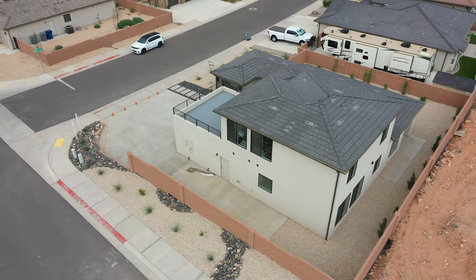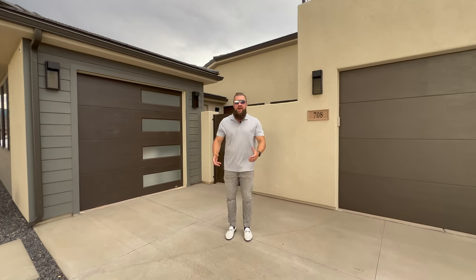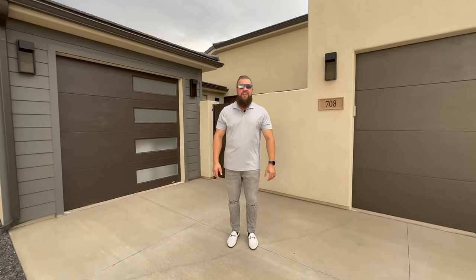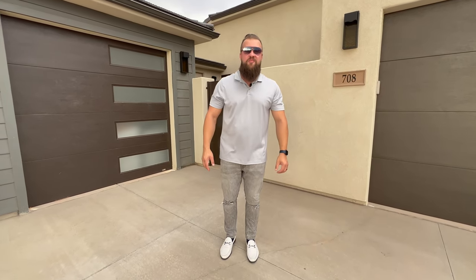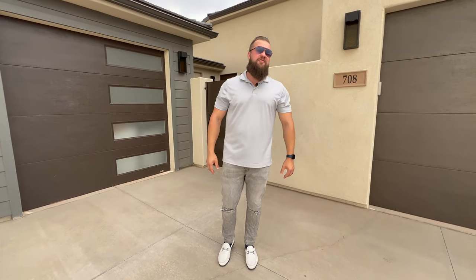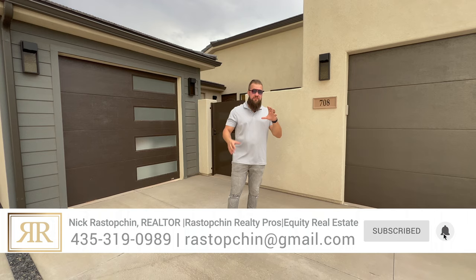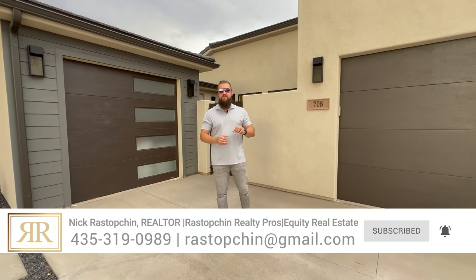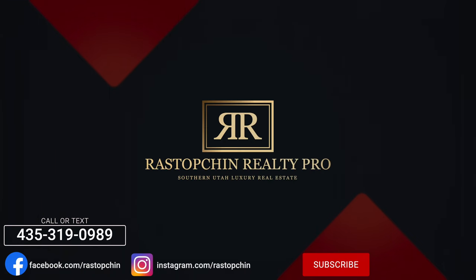Thank you so much for tuning in. I'm curious to know if you enjoy our current daily video tour upload schedule and what you'd like to see more of. If you found this video useful, please give it a big thumbs up. About 91% of you watching haven't subscribed yet — press that subscribe button, and YouTube will pop up a couple of videos you may also find interesting.